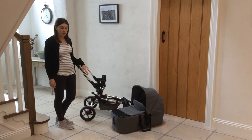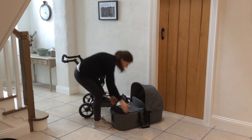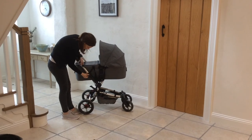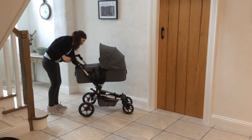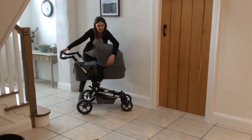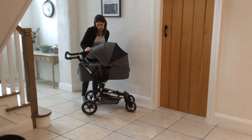The carry cot we went for is called the Micro, and it attaches onto the chassis without any adapters, which some other systems need. There are two handles — you just clip it on like so and fasten it to the chassis at both sides, and you're good to go. The hood goes up and down, and there's a little extender so you can bring it right down, plus a peekaboo compartment, which is really good.